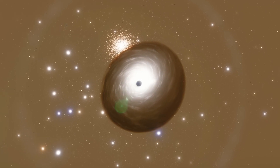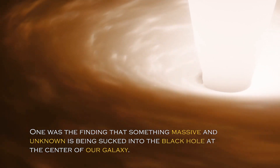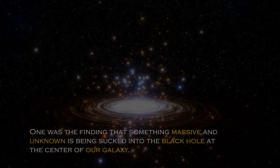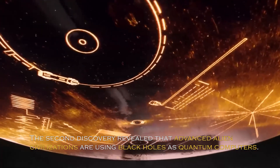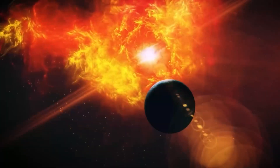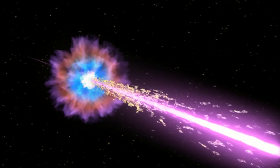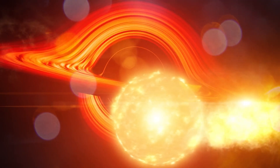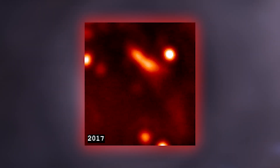Earlier this year, two shocking discoveries related to black holes were made. One was the finding that something massive and unknown is being sucked into the black hole at the center of our galaxy. The second discovery revealed that advanced alien civilizations may be using black holes as quantum computers. Many wondered if the massive object being sucked in was an alien spacecraft. However, the unidentified massive object is not an alien spacecraft, although that does not make it any less peculiar.